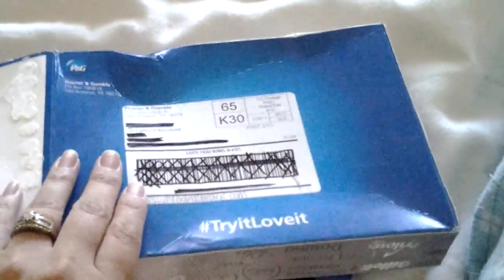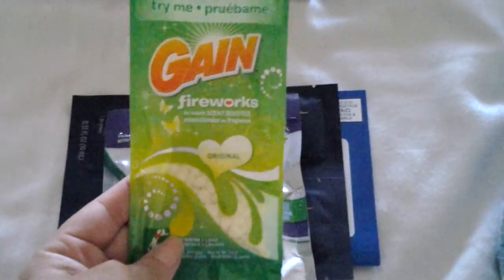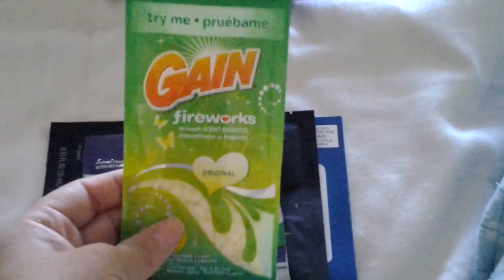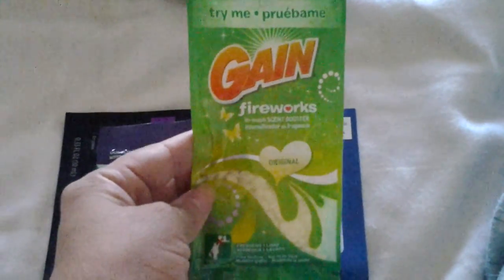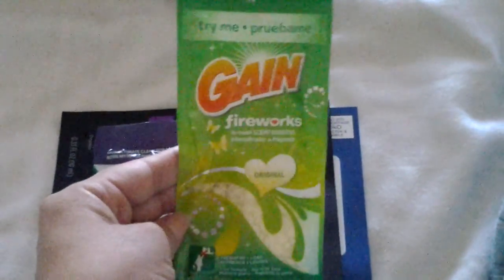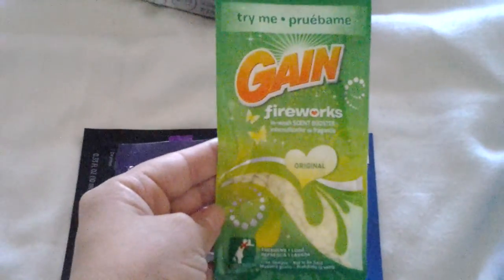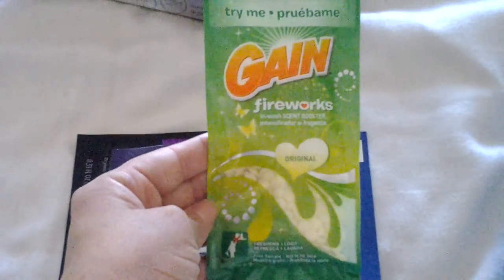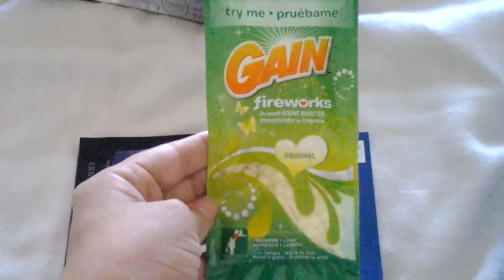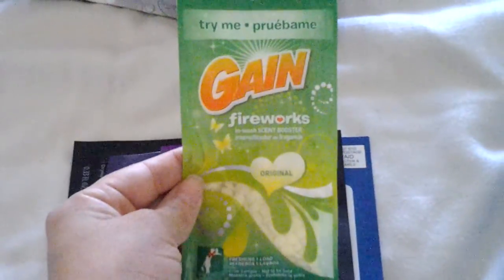You can go online and fill this out and get this every three months. So what I got this quarter was Gain Fireworks, a laundry booster — you throw the entire packet into the washing machine and it's supposed to make your clothes smell fabulous. I haven't tried these yet. I'm a fabric softener user sometimes, but I hear great things about Gain Fireworks so I'm really excited to finally try this.